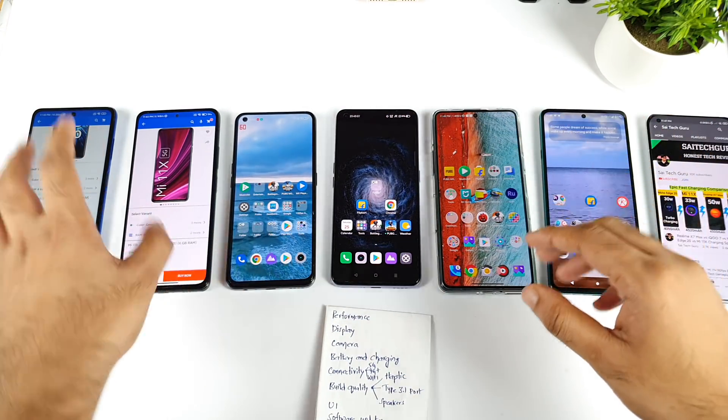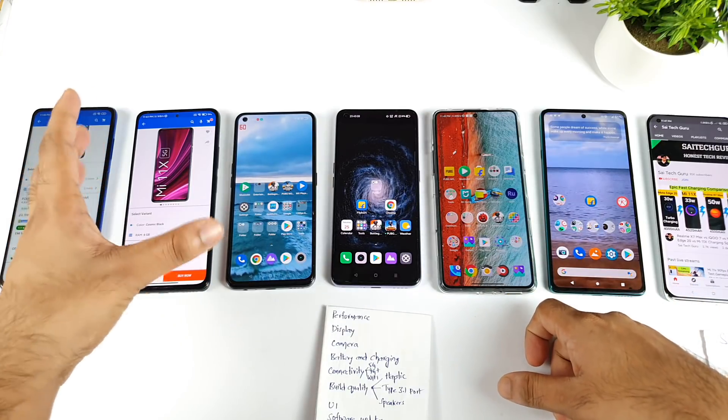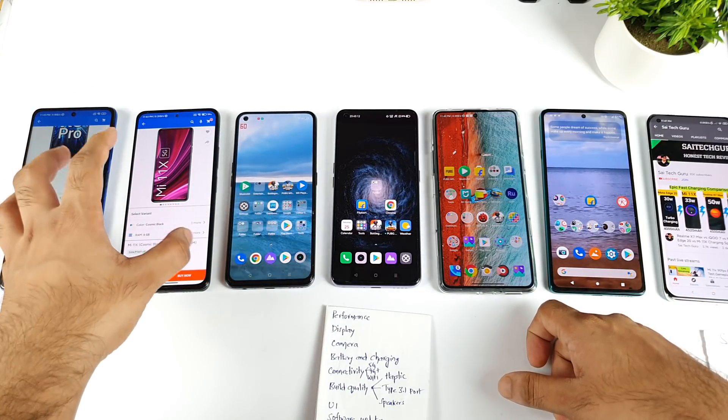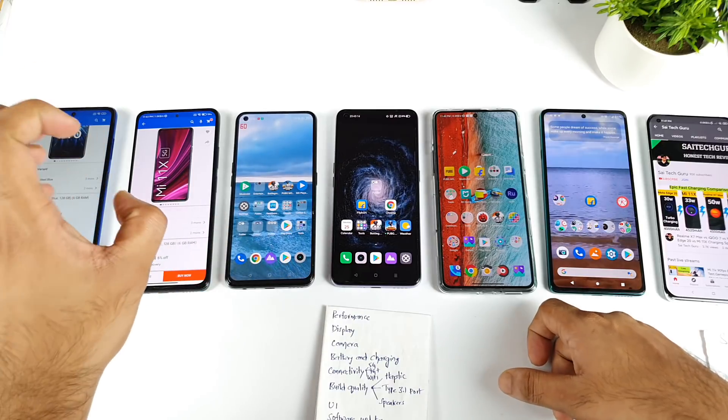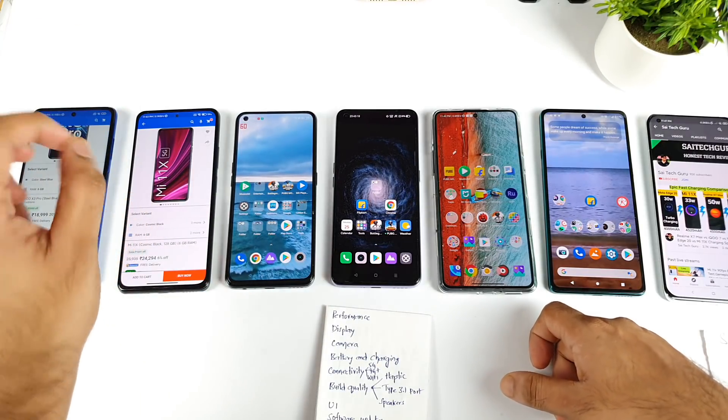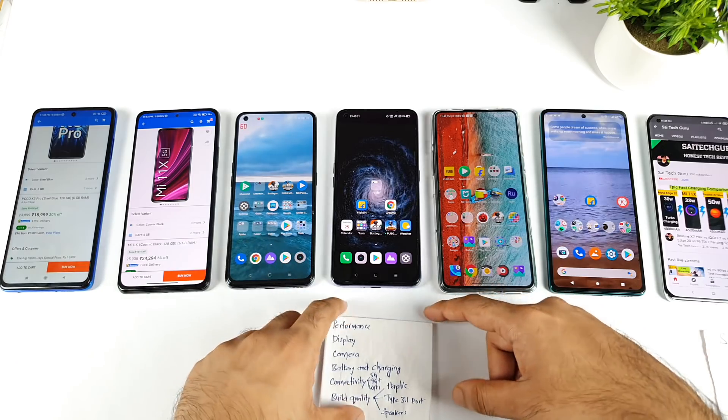Regarding the MI 11X, it also has a really good display. But a few users are actually facing a green tint issue and black crush issue in the MI 11X. That's the reason I did not recommend this phone for the display segment — not all users experience this, just some of them.